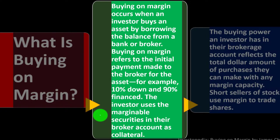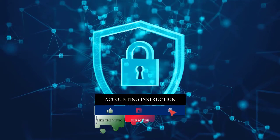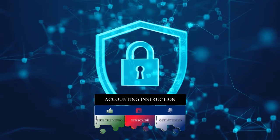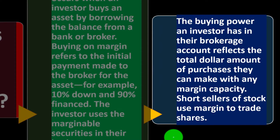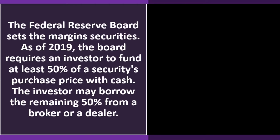The investor uses marginable securities in their brokerage account as collateral — similar to how a home serves as collateral in a mortgage. Collateral means that if you default on repaying the loan, the investment secures the lender. The buying power an investor has in their brokerage account reflects the total dollar amount of purchases they can make with any margin capacity. Short sellers of stock also use margin to trade shares.